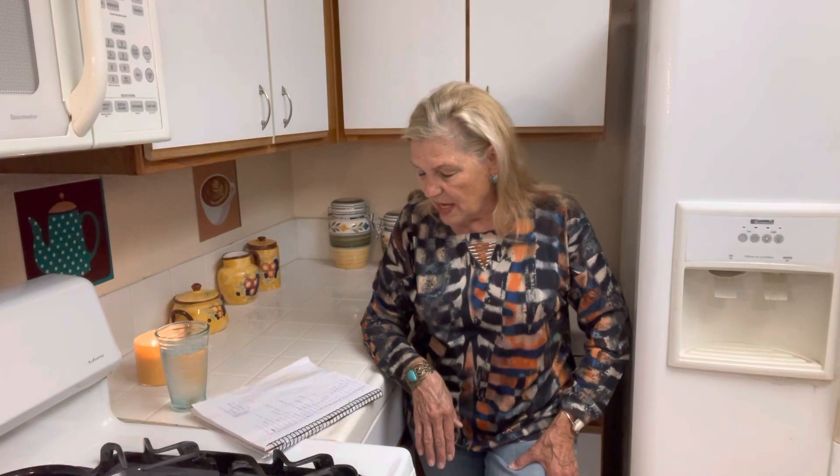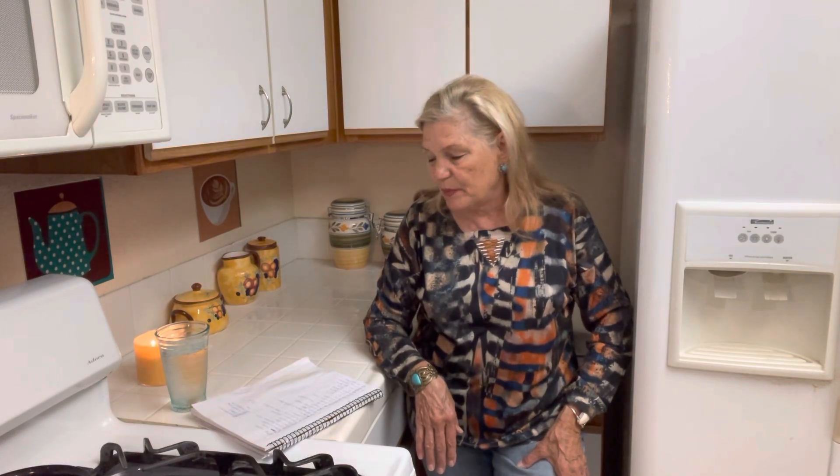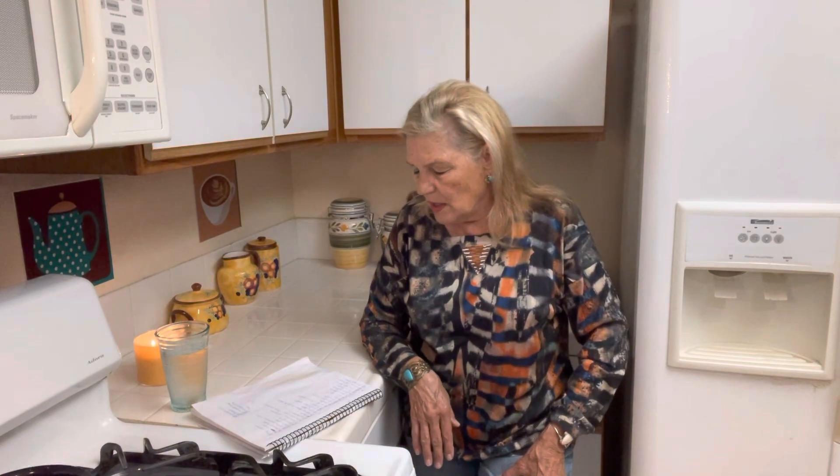Number eight, tomatoes — fresh or canned. You've seen me making salsa, tomato sauce, tomato juice, and tomato soup. Number nine, potatoes. Number ten, bacon. Number eleven, refried beans or pinto beans. With the refried beans you can make burritos or dip. With the pinto beans you can add a little bit of ham. Number twelve, corn or peas — you can have those as vegetables or make soup.